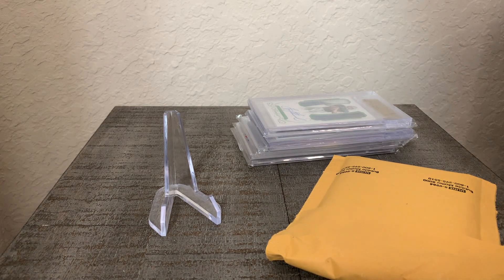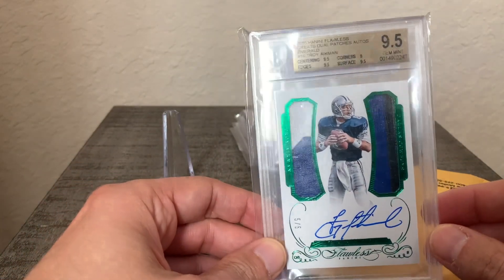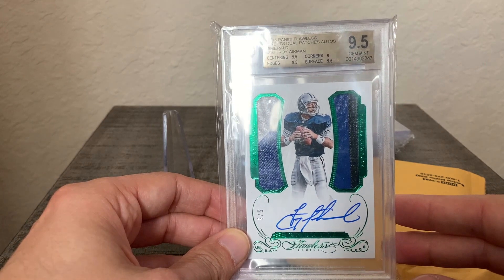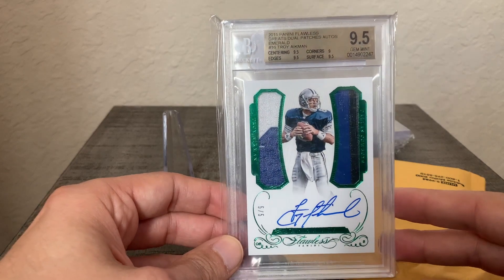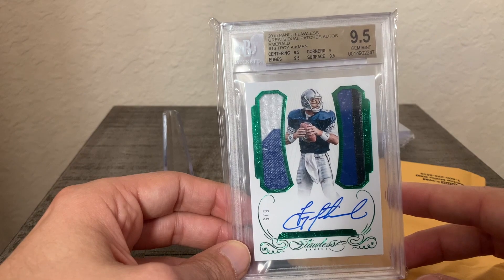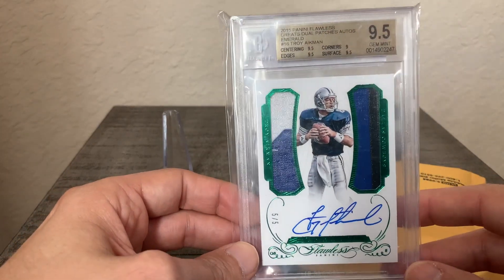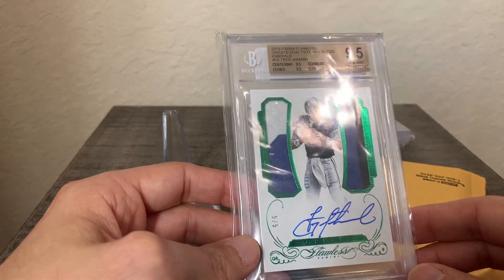First off we have a 2015 Panini Flawless — these are the Flawless Greats dual patch autos. This is the emerald numbered out of five and it's Troy Aikman, Hall of Famer. I love these 2015 Football Flawless Greats dual patches; there are some really really nice cards here of all-time greats.